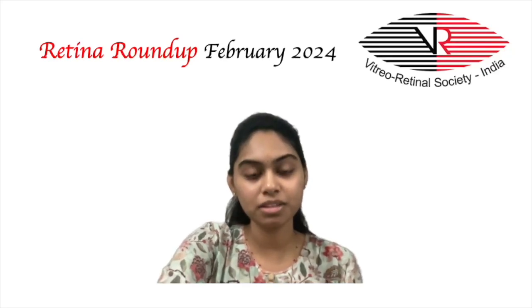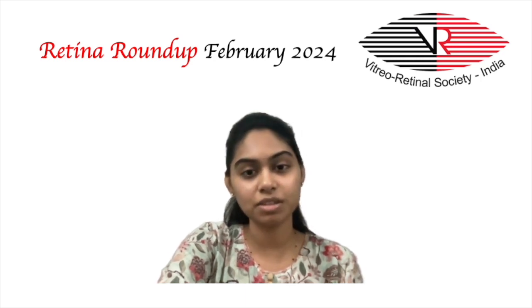Hello everyone, welcome to another episode of Retina Roundup. This is Dr. Anusha, Fellow of Vitreo Retina and Ocular Oncology, and I will be taking you through the top 5 articles of this month.